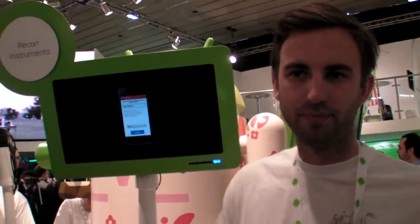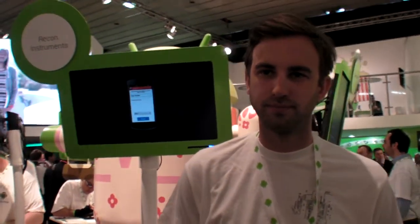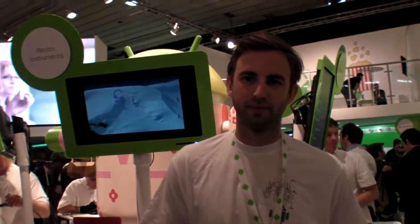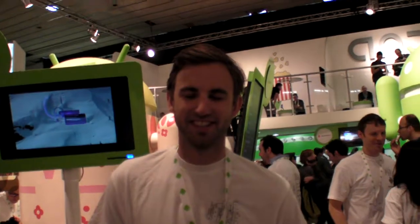ModLive, the head-up display technology, is 360 euros. The consumer buys that and then the goggles are around 120 to 130 euros separately. As for upgrading to Ice Cream Sandwich, we're working on it but there's no release date yet.